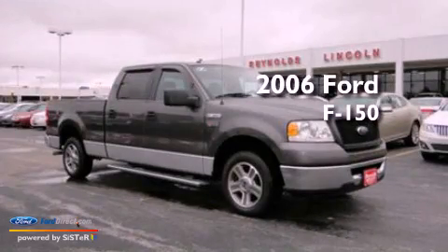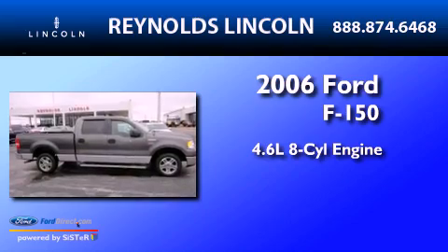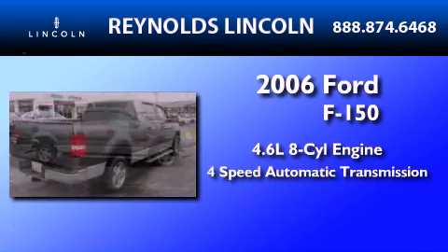This is a 2006 Ford F-150. It has a 4.6-liter 8-cylinder engine and a 4-speed automatic transmission.